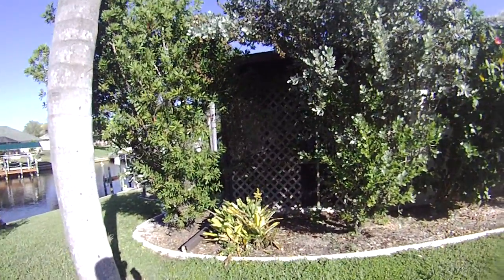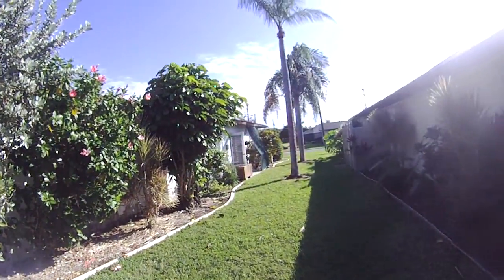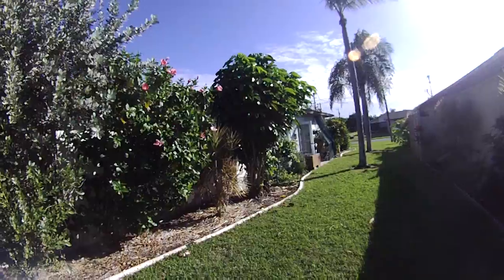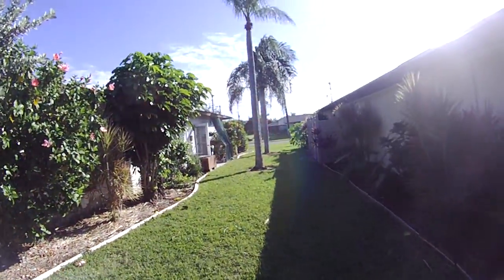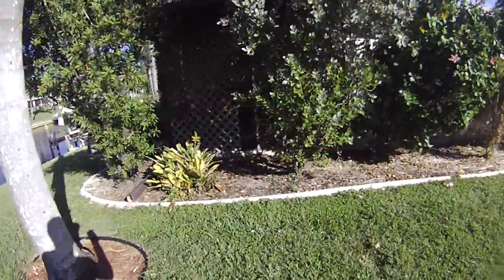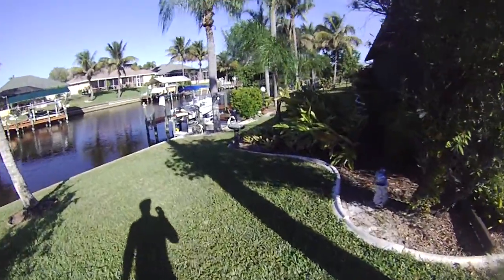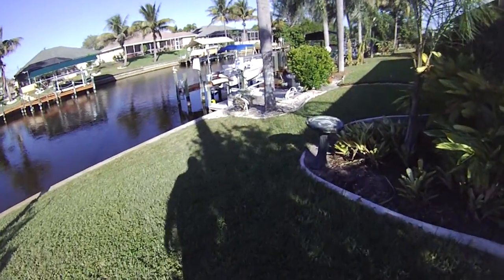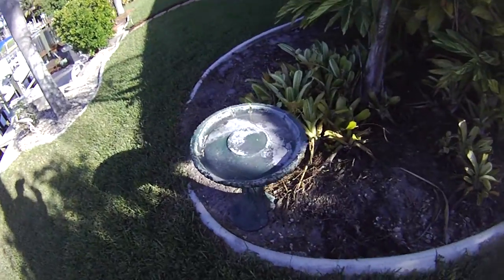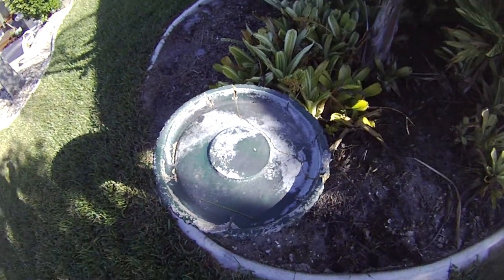Just got done cleaning this area out. Started up at the corner of the house and need to do this area here. It's coming along. Fixed this with some gorilla glue. Been holding up pretty good. And there you go.